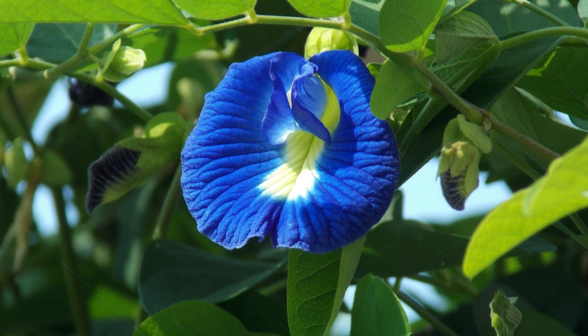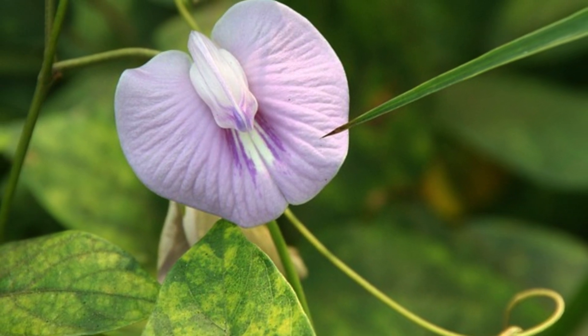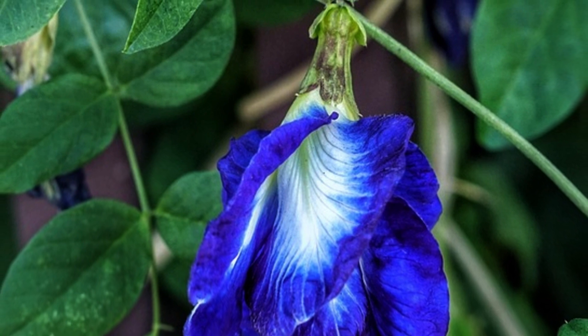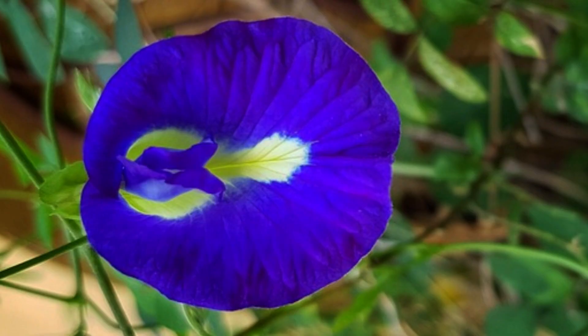Nutritional Content: Butterfly pea flowers contain various phytochemicals, including flavonoids, which are known for their antioxidant properties. Besides its practical uses, Clitoria ternatea is also grown as an ornamental plant for its attractive flowers.